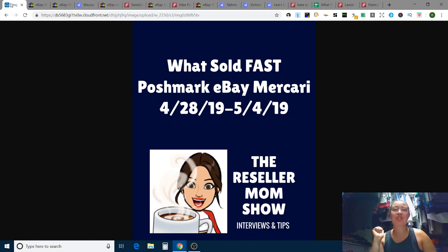What is up Mamas? I'm Rebecca and you're watching the Reseller Mom Show. Thank you so much for joining me today for another What's Sold video — What's Sold Fast on Poshmark, eBay, and Mercari.